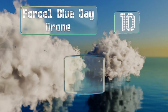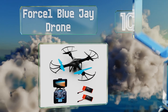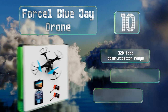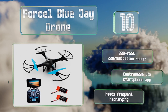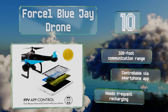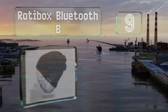Starting off our list at number 10, the Force One Blue Jay Drone features altitude hold, customized routing, and one-touch takeoff and landing, making it a great beginner model. It's compatible with most virtual reality headsets for first-person view piloting, and the camera takes high quality photos. It offers a 320-foot communication range and is controllable via a smartphone app, however it needs frequent recharging.